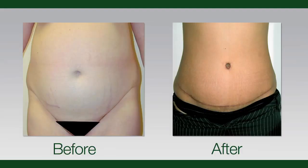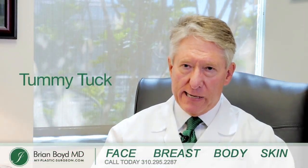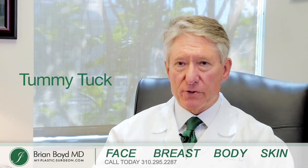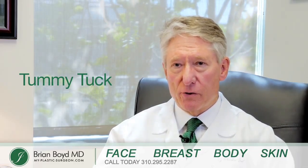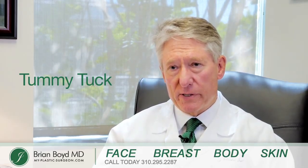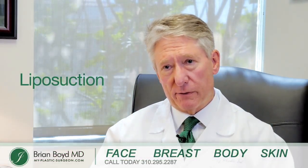A tummy tuck is indicated when there is a roll or a fold of skin hanging downwards. The problem with exercise is you might lose some weight, but you'll still have that fold — it may be thinner, but it will still be overhanging. When you've got a fold, a tummy tuck is the way to go. If you've just got a bulge or too much abdominal fat with pretty good skin tone, then liposuction is something you might consider.